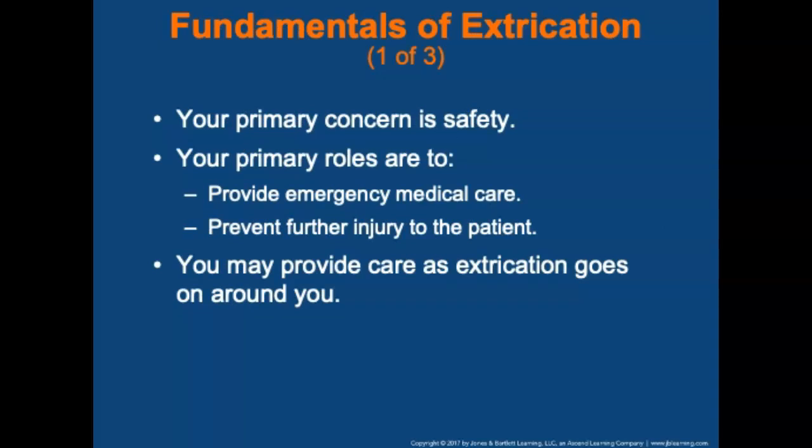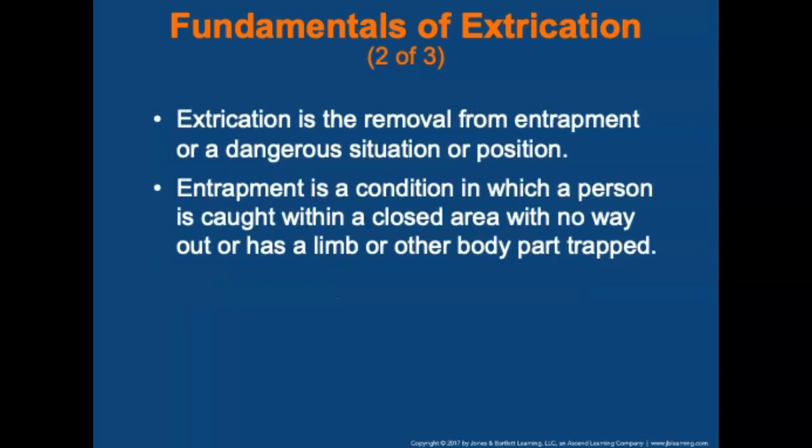Your primary concern in extrication is safety. Your primary roles are to provide emergency medical care and to prevent further injury to the patient — you may provide care as extrication goes on around you. Extrication is defined as the removal from entrapment or from a dangerous situation. Entrapment is defined as a condition in which a person is caught within a closed area with no way out, or has a limb or other body part trapped. In this context, extrication means the removal of a patient from a wrecked vehicle.